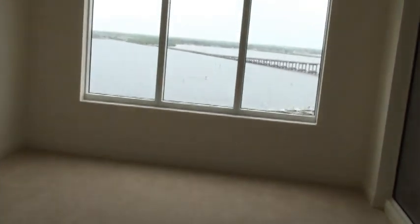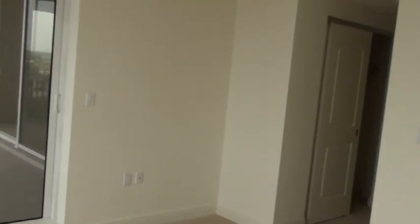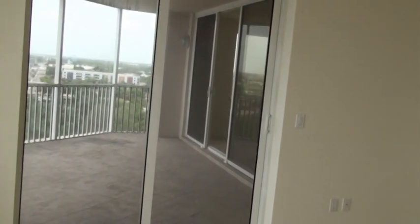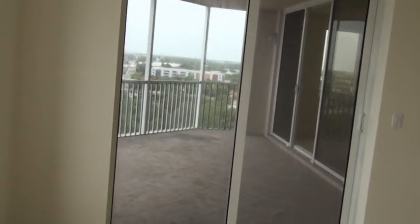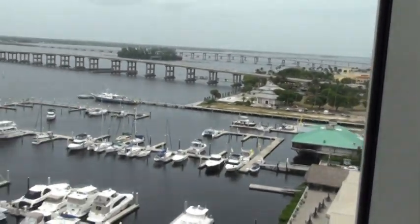Master bedroom — huge windows overlooking the river, spectacular river views again. You can get an idea of how big this room is as I come in and swing the camera to my left slowly, so you can see there's our patio out there, and again our spectacular view looking out the window.